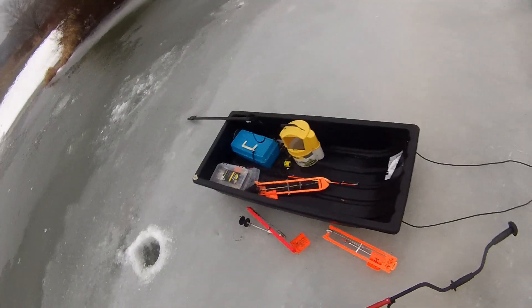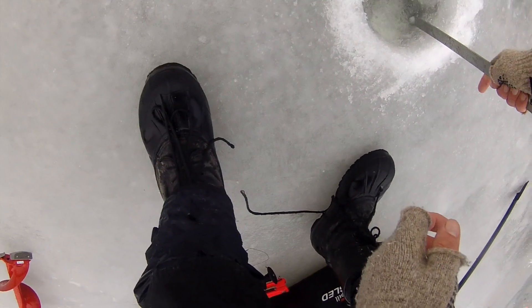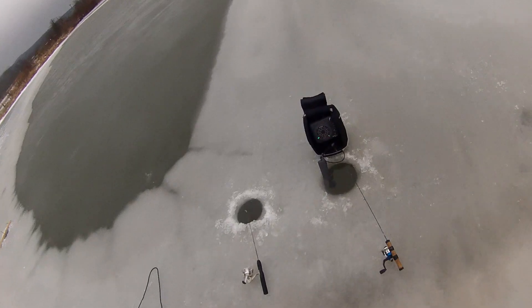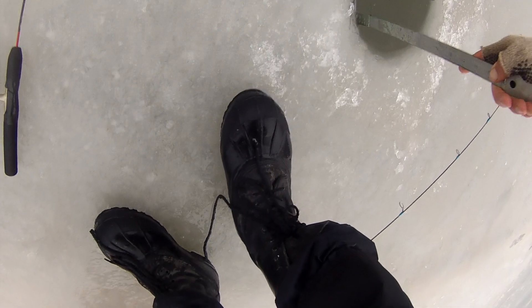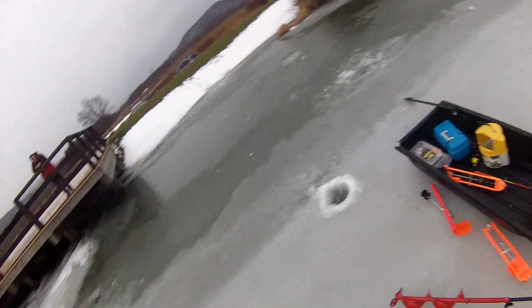Let's officially check the ice thickness — this scoop has a measurement on it, so I can give you an official reading. That says three inches right here... three inches... three inches. About half an inch of that is white ice though.